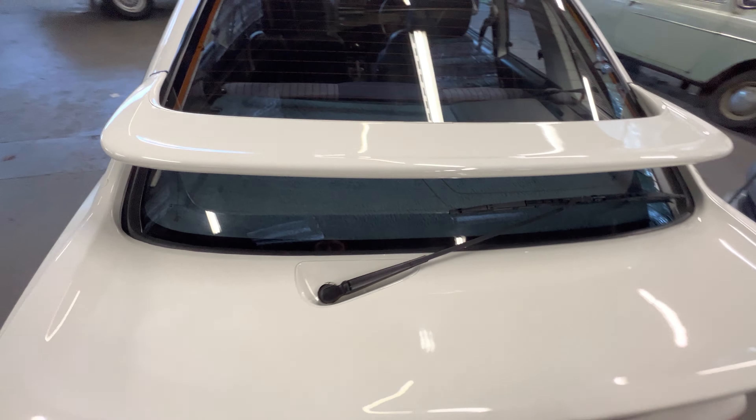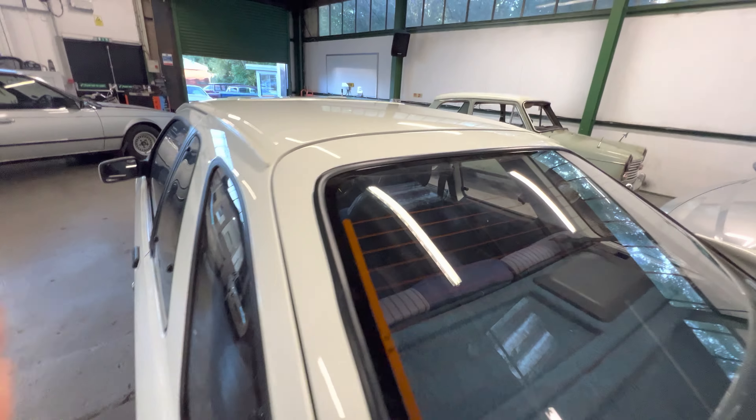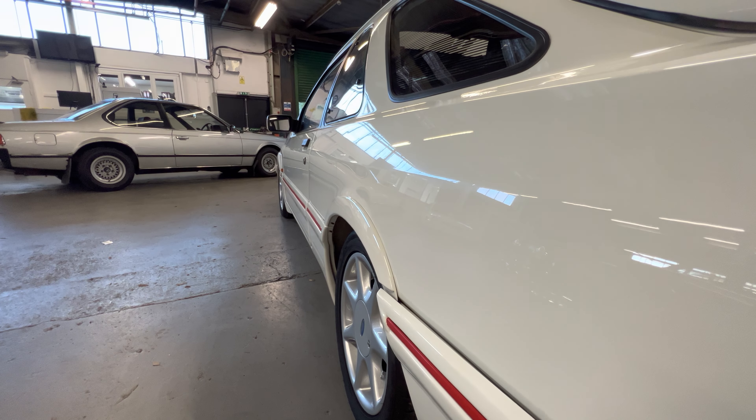The roof is lovely and straight — there's not a ripple or a dent in it anywhere. The gutter is nice and tidy all the way along, with not a speck of corrosion or anything coming through. Around the sunroof, that's lovely all the way around as well.